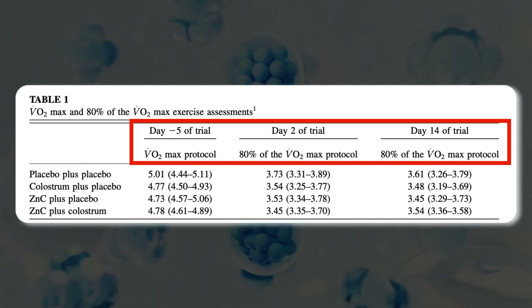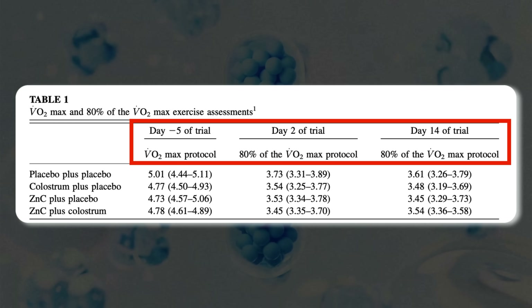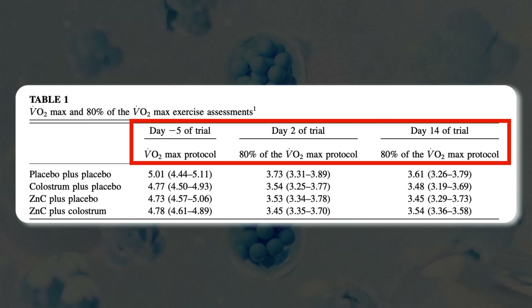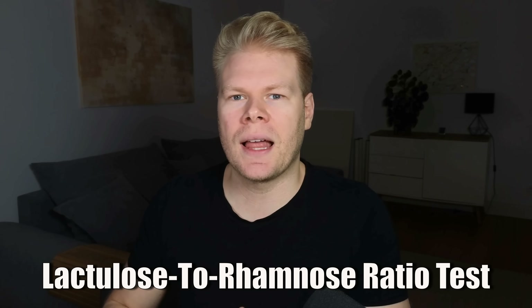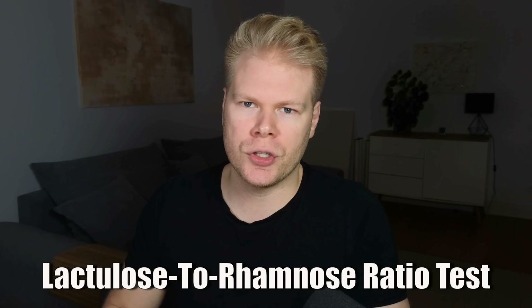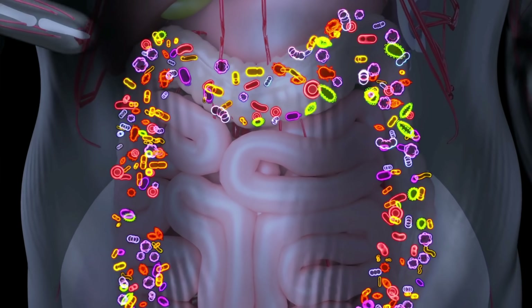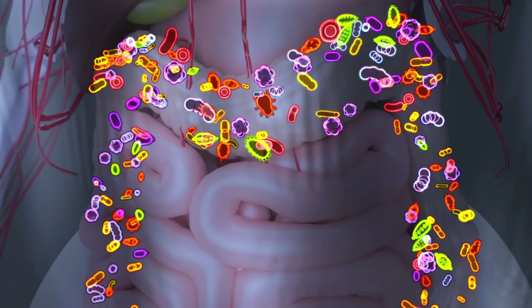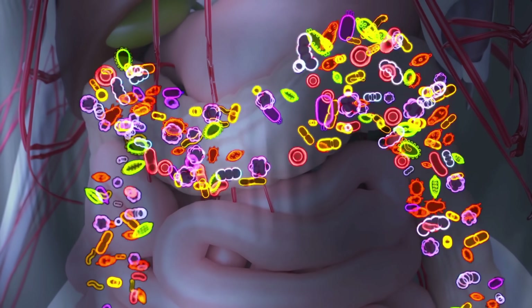After each 14-day period, the participants had to do a tough exercise protocol designed to raise their core temperature by about 2 degrees Celsius — enough to trigger the kind of stress that makes the gut more permeable. The researchers measured gut leakiness using the lactulose to rhamnose ratio in urine. This is a test where you drink a solution containing two types of sugar, and if your gut permeability increased, more of the larger sugar — lactulose — gets through into your bloodstream and then shows up in your urine.